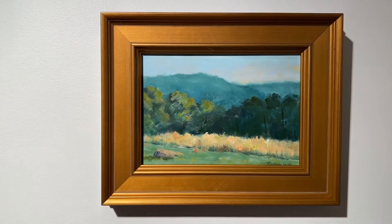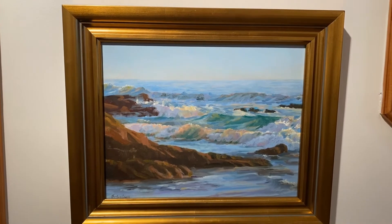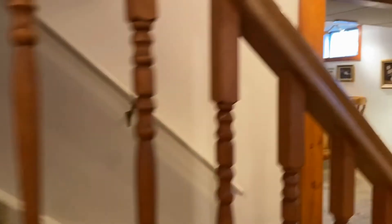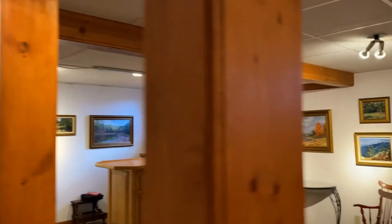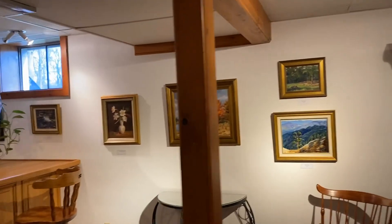The paintings range in size — this is a small 5 by 7, and others are 24 by 28. They all come framed. You can see I have quite a nice space for a gallery with excellent lighting.